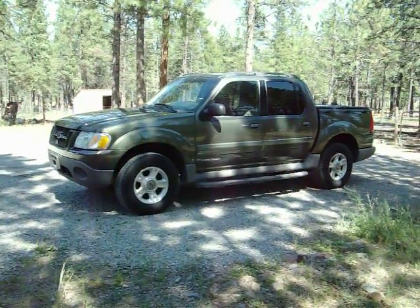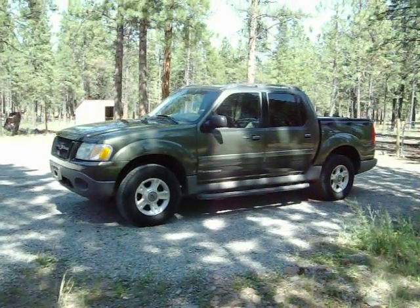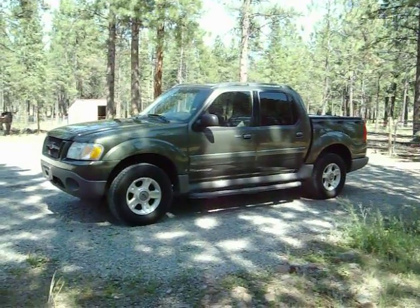All right, YouTube. Here we have a 2001 Ford Explorer Sport Track. It's got the 4-liter single overhead cam V6, automatic transmission, four-wheel drive.